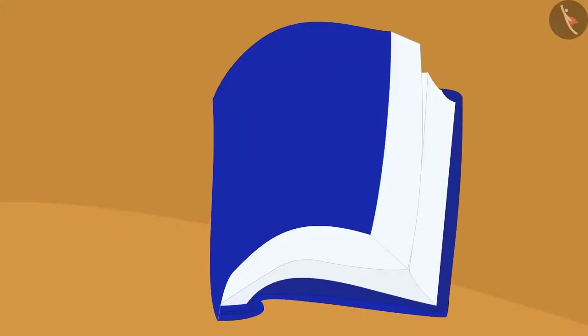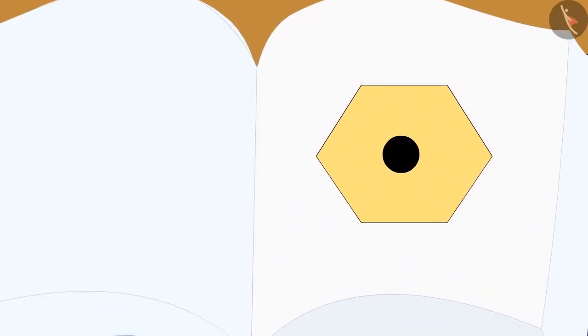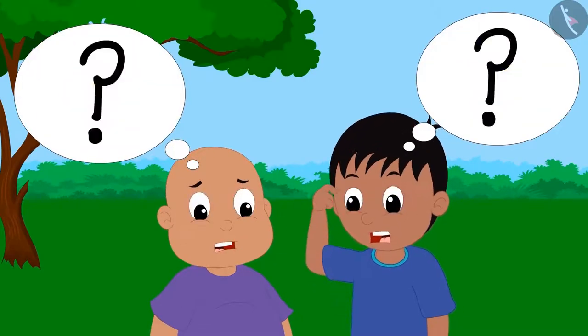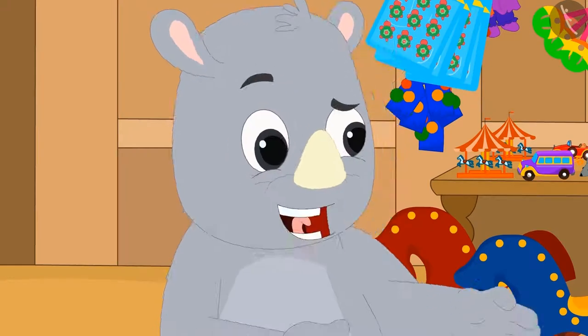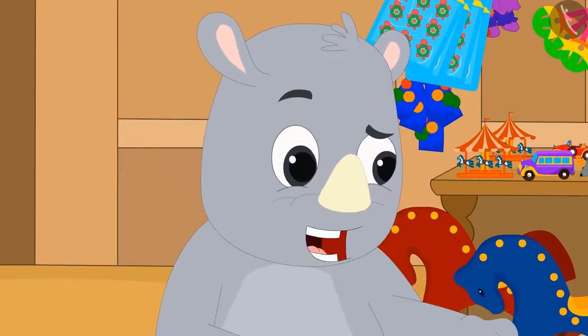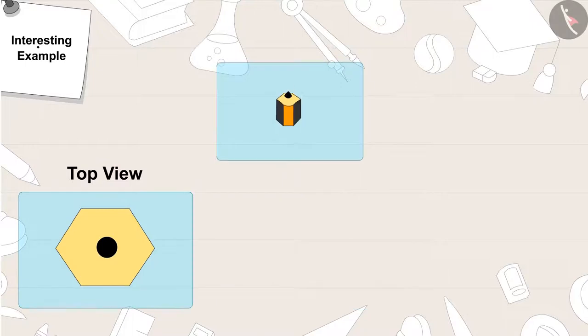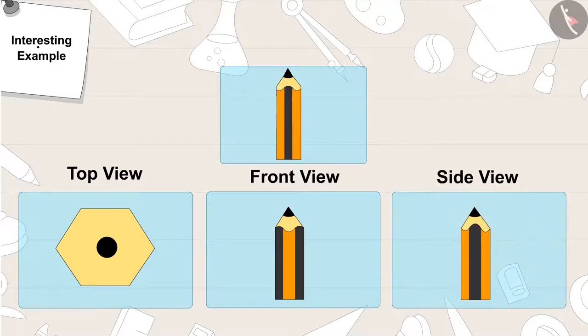Gagu opened the book and showed them a picture, asking them to identify the object. Raju and Bablu started thinking, then said, 'It is very easy — it is a pencil! From the top view, a pencil looks like this. From the front view, it looks like this. And from the side view, it looks like this.'